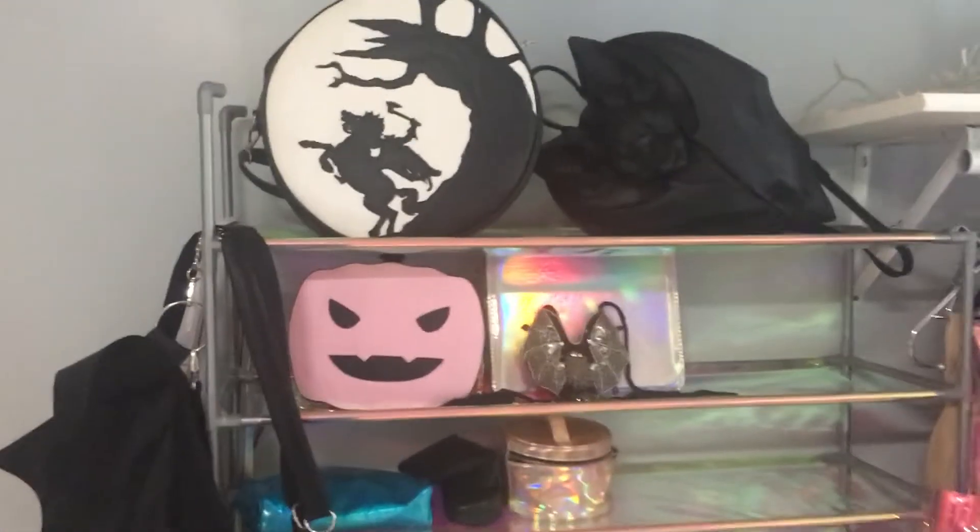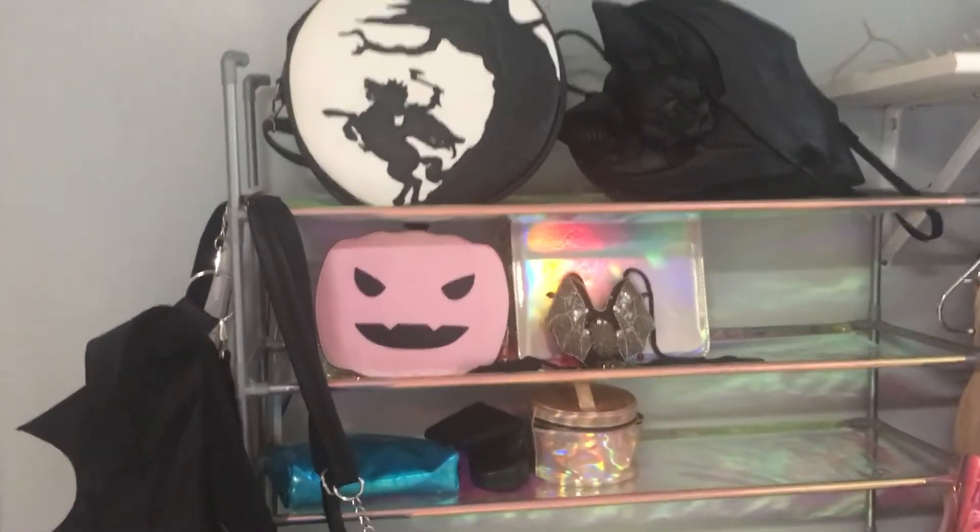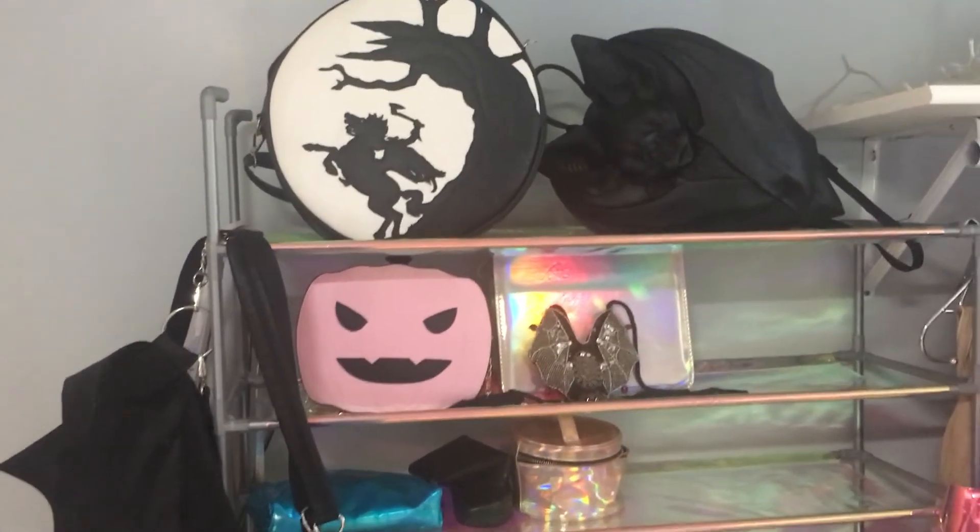And that is my spooky purse collection. Thanks for joining me today for this review and unboxing of the Killstar Vamped Up Backpack, and have a great day. Bye!